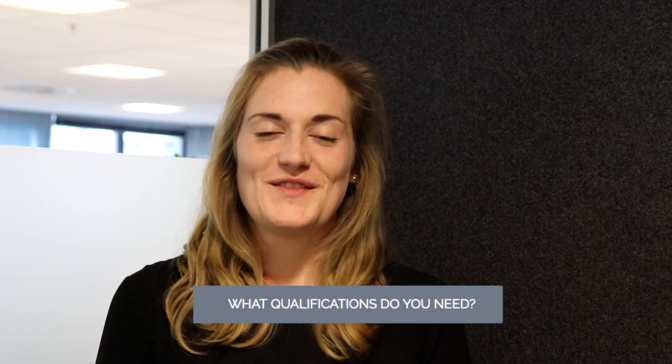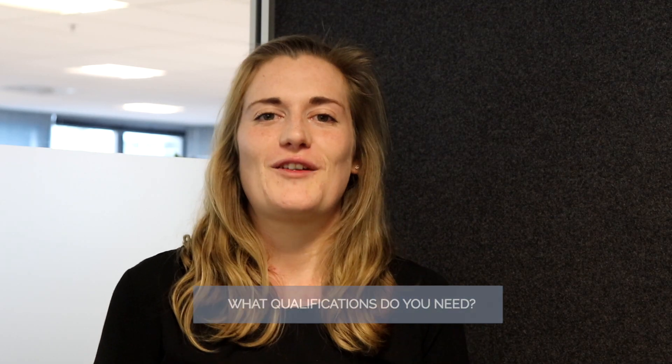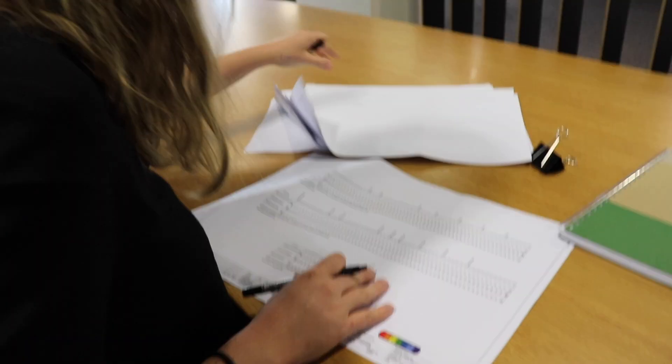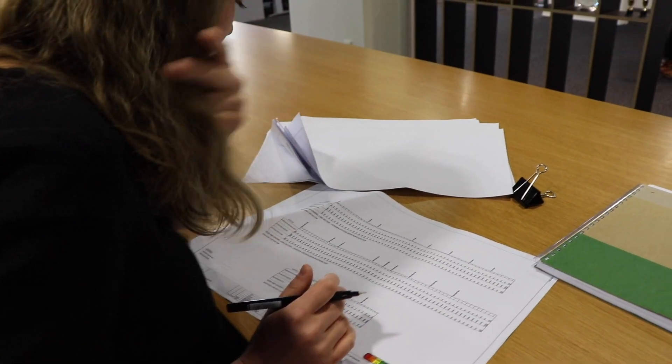I got a Bachelor of Civil and Environmental Engineering from the University of Auckland, which is the four-year honours degree — you can also get the same degree at Canterbury University. These four-year honours degrees really increase your chances of being hired into the civil engineering field, but any engineering degree could help you get into what I work on.